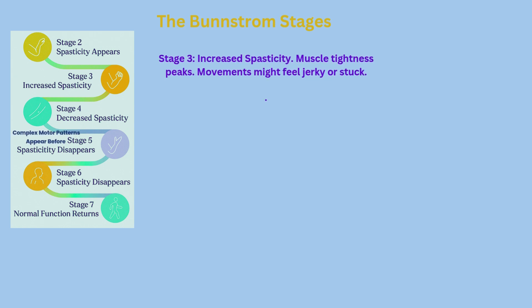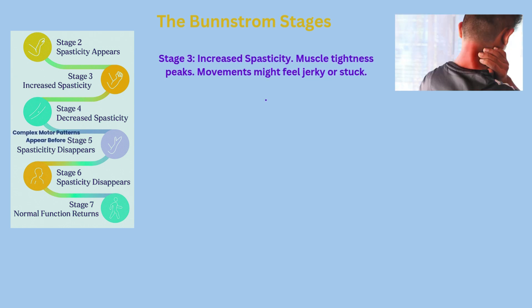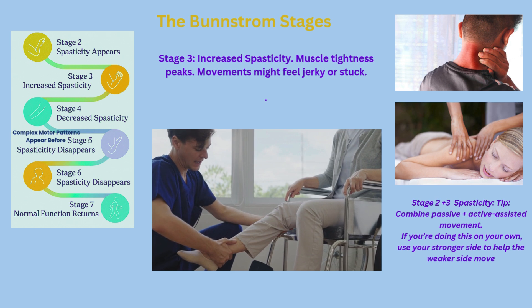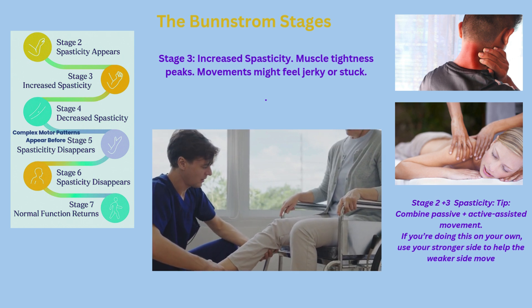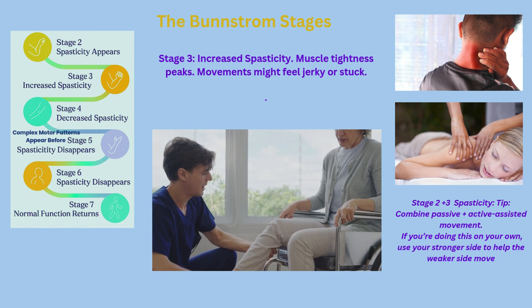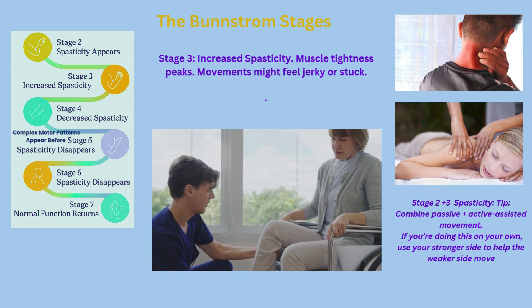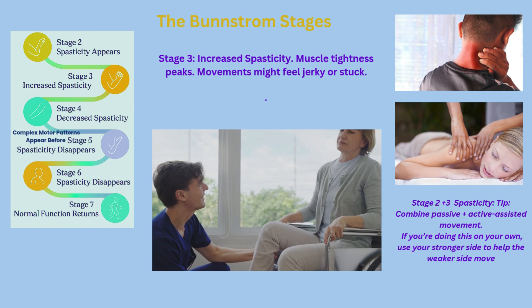Stage three is the peak of spasticity. Muscles may feel tighter and movements may feel more restricted, but you can start to move voluntarily, even if it's only in patterns. This is where rehab gets really powerful, because therapy helps guide the brain to rewire correctly. Yes, you can lay down the foundations.